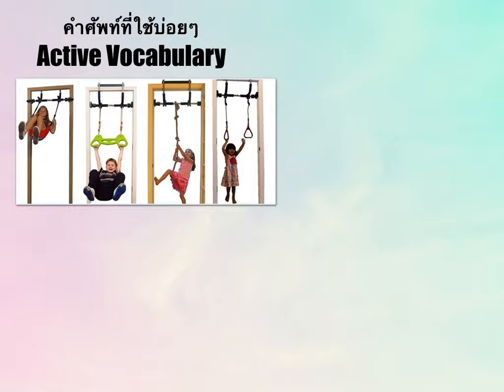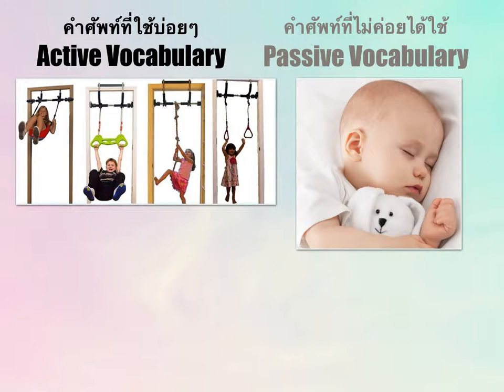If you use a word often, it becomes your active vocabulary. The vocabulary that you already know but hardly use is called passive vocabulary. When you are new, focus on building active vocabulary by learning commonly used words. Think of something you need to say daily, or use to express yourself. Don't try to memorize — memorizing only keeps information in short-term memory. Try to come up with something creative, and see how the word sounds, whether it sounds familiar or like something you already know.